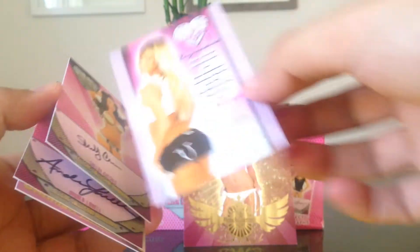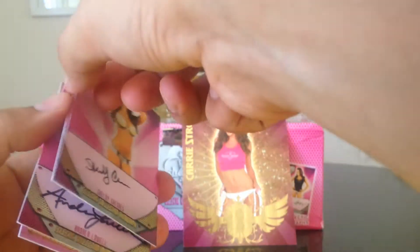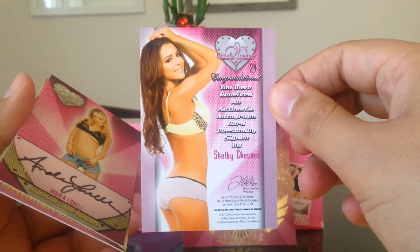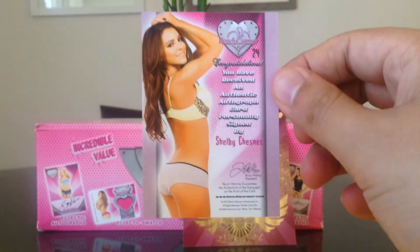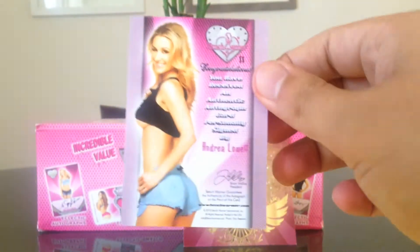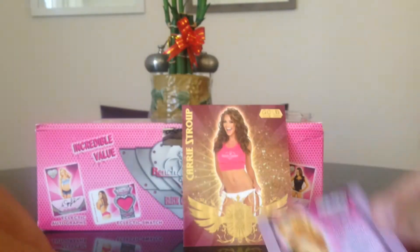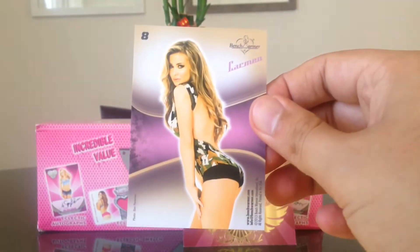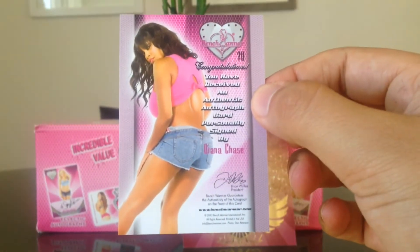You guys want to see the backs? There's the back of Sarah Underwood, there's the back of Shelley Shesnes — make sure it's focusing — there's the back of Andrea Low, there's the back of Carmen Electra, and Kiana Chase — there's the back of that one, I don't think I had this one either.